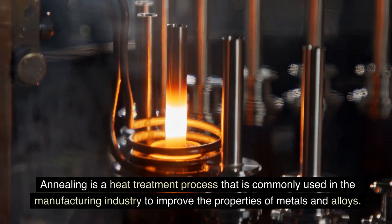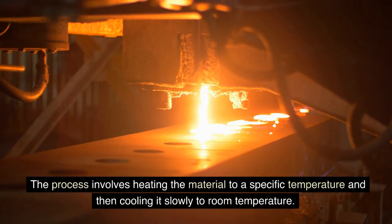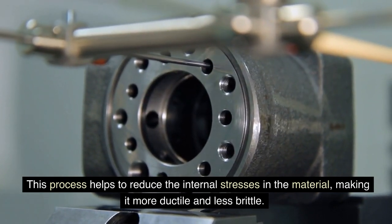Annealing is a heat treatment process that is commonly used in the manufacturing industry to improve the properties of metals and alloys. The process involves heating the material to a specific temperature and then cooling it slowly to room temperature. This process helps to reduce the internal stresses in the material, making it more ductile and less brittle.